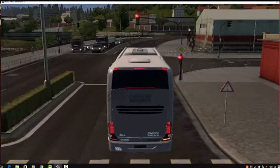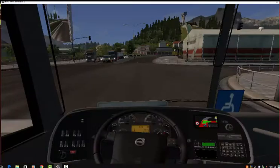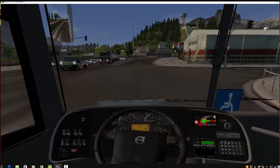If there are any changes to this service, your driver will do their best to keep you informed. Now please sit back, relax and enjoy your journey with National Express.